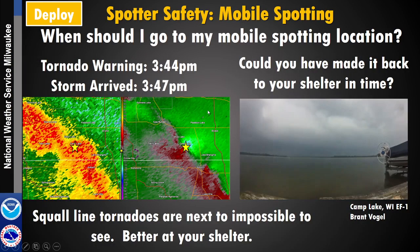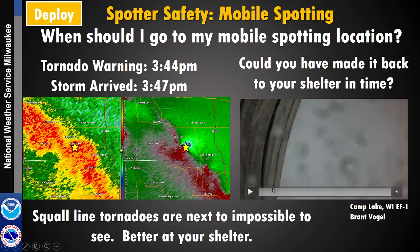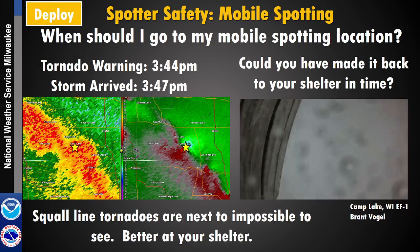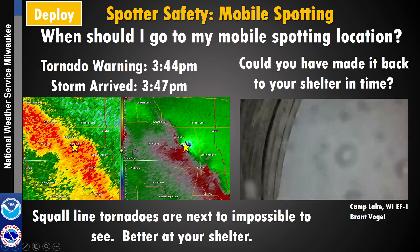In certain situations, you may not want to be mobile spotting. Trying to see tornadoes with squall lines is extremely difficult, and it's safer to just be at home rather than try to get into the tornado itself. For quick-hit tornadoes, the warning came out at 3:44 and the storm got to Camp Lake at 3:47 — it would have been very impossible to get a good look. This was captured by a webcam someone had out on their dock.